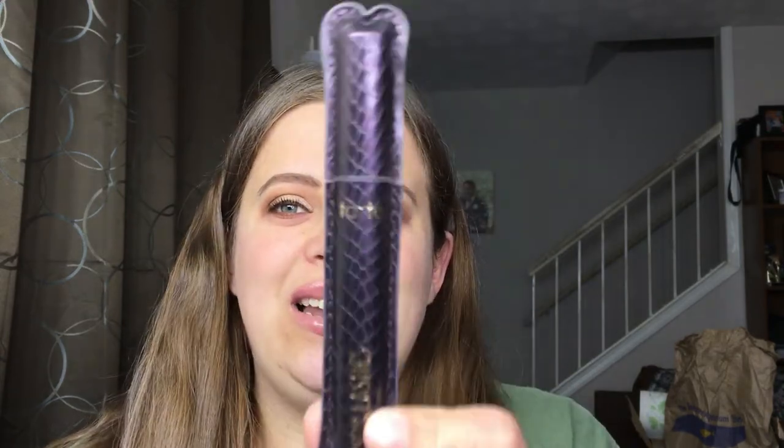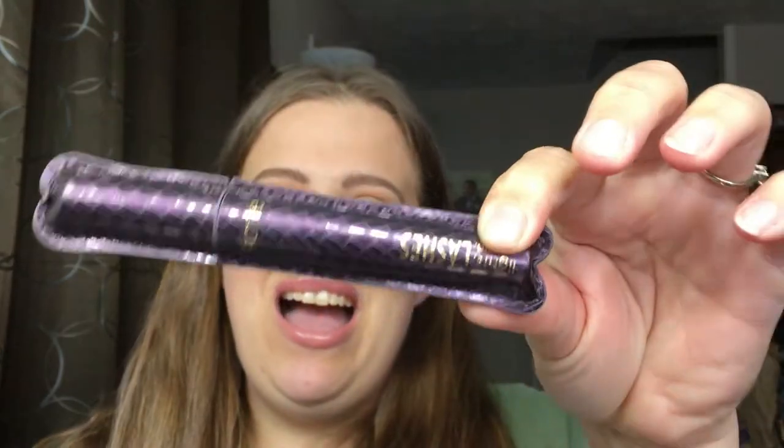If you're looking for a mascara, one of my all-time favorite go-to mascaras is the Tarte Lights Camera Lashes mascara. Highly, highly recommend this one.